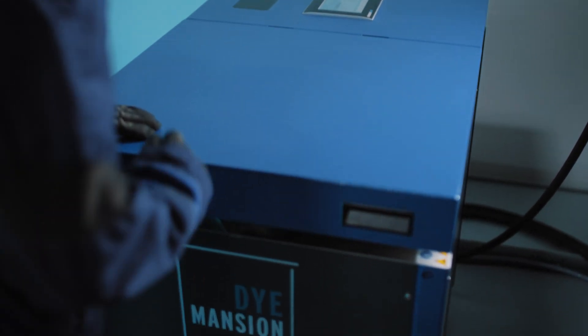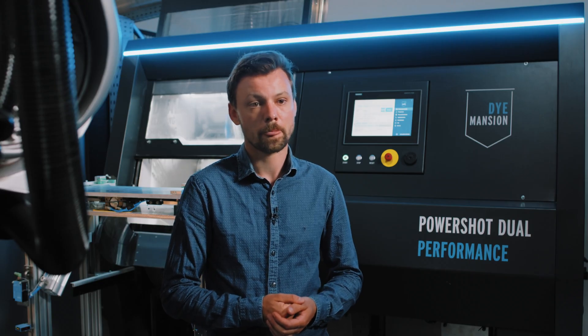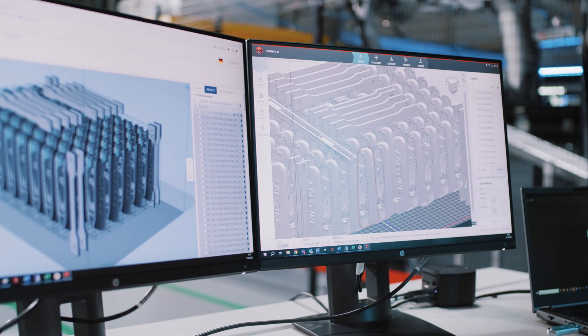Automation is at the core of our strategy, making it possible to integrate our systems in automated production lines like Polyline. Using industry standard APIs for software connectivity as well as for hardware automation and integration, the EOS P500 can be integrated into industrial environments.